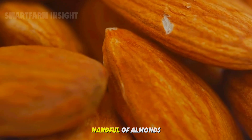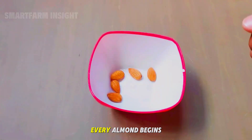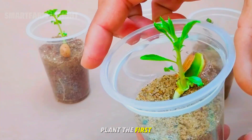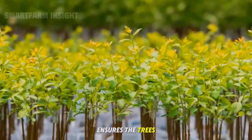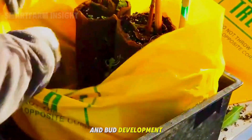So grab a handful of almonds and let's begin. Every almond begins its life in early spring, when farmers carefully plant the first seedlings. Timing is critical — planting between February and March ensures the trees grow through the optimal climate for early root and bud development.